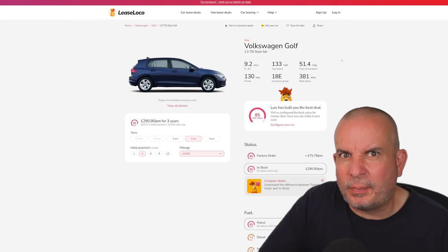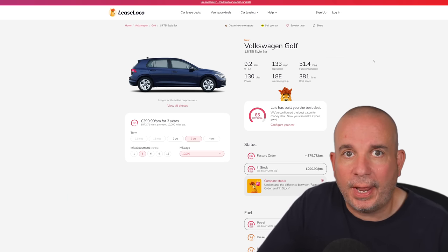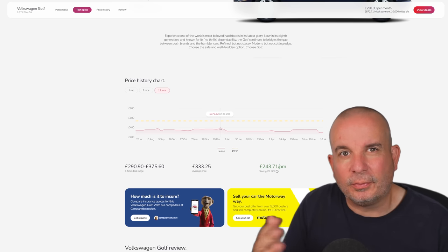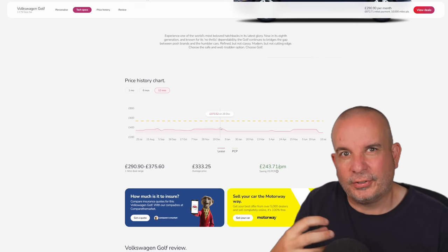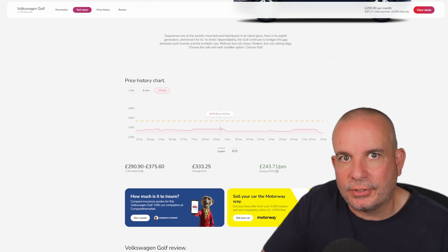Next we've got the Volkswagen Golf — always a bit of an old favourite — the 1.5 TSI Style: £872 up front and £290 a month. This one's your manual petrol, 9.2 seconds to 62, 130 brake horsepower, insurance group 18, 381 litres of boot space, and 51 MPG claimed. The average price on the Golf over the last year has been £333. At its peaks: £375 in August, £373 in December. VWs tend to have very consistent pricing — they don't often offer big discounts. But this is the best price we've seen all year: £872 up front and £290 a month. That looks like a deal.